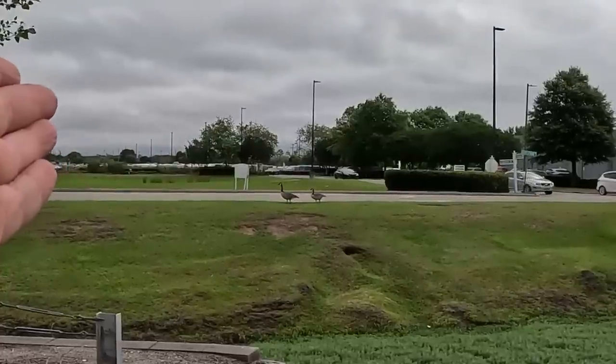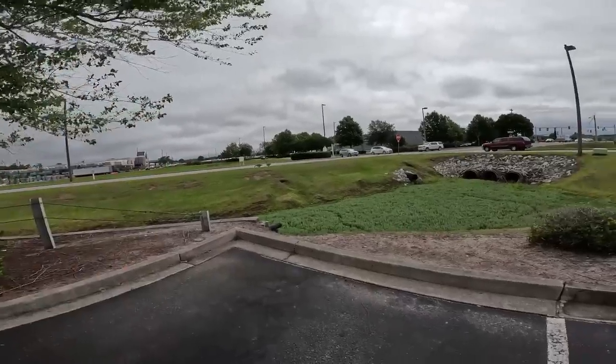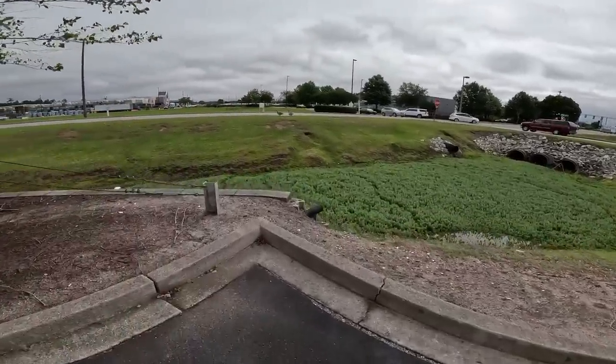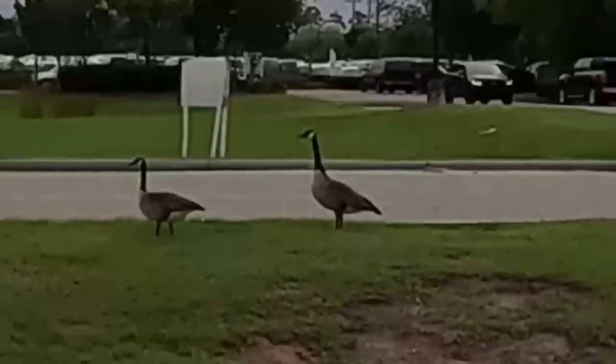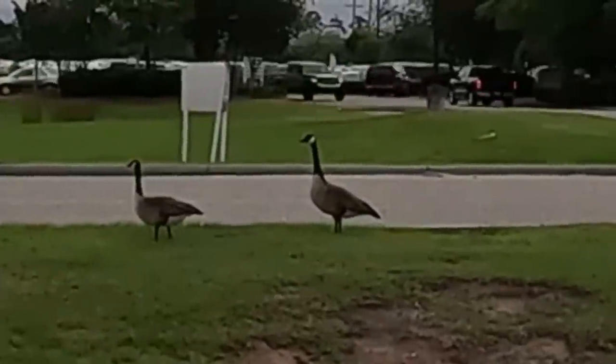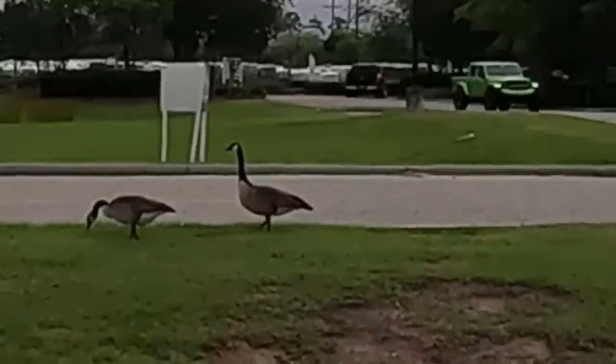We do not believe this is Karen and Larry — we think they are imposters because they have no babies. Very sad. We miss them. We looked in the ditch, we looked everywhere for Karen and Larry's babies and just can't find them. That's Susan and Johnny — they don't have kids.